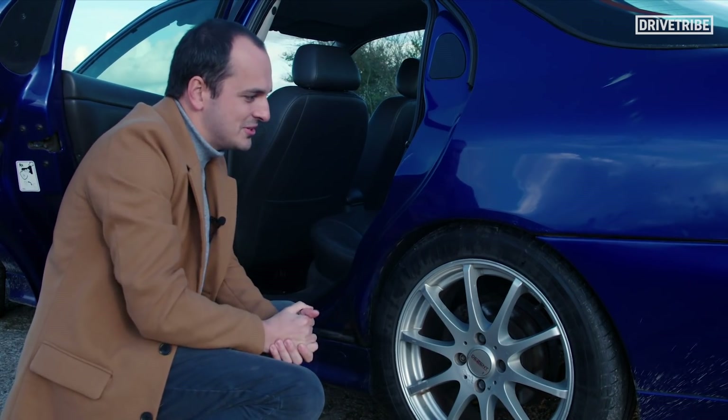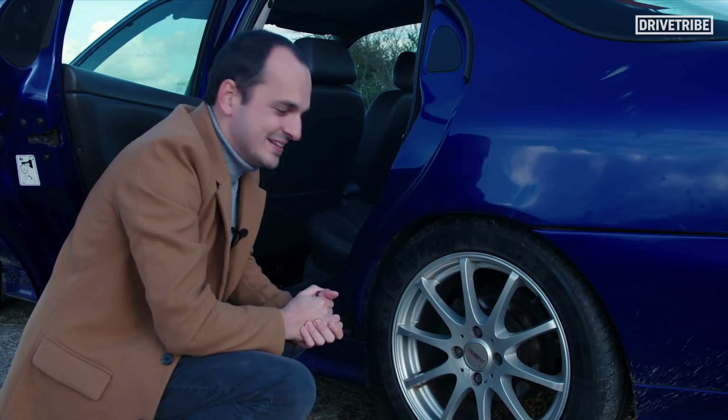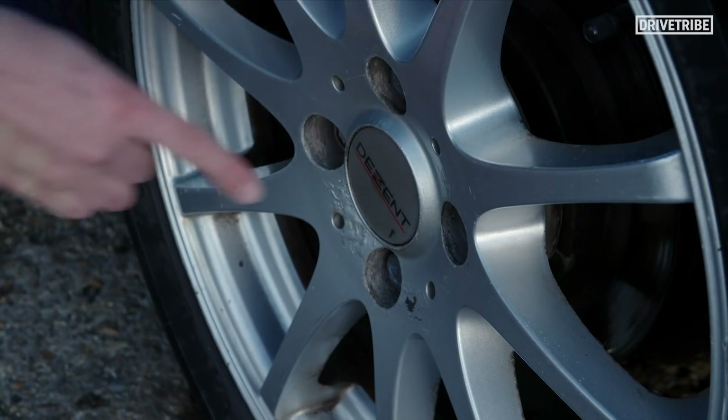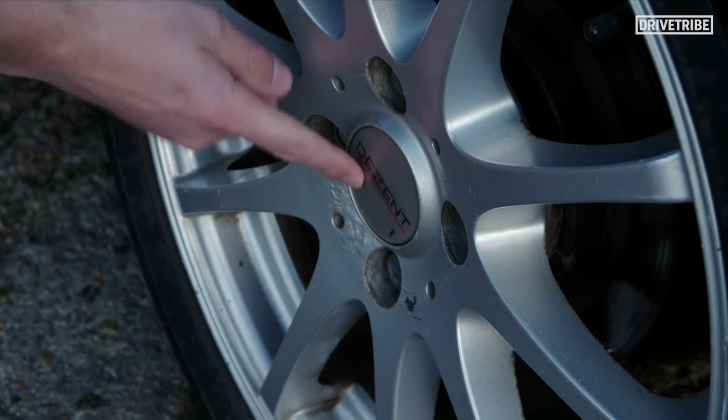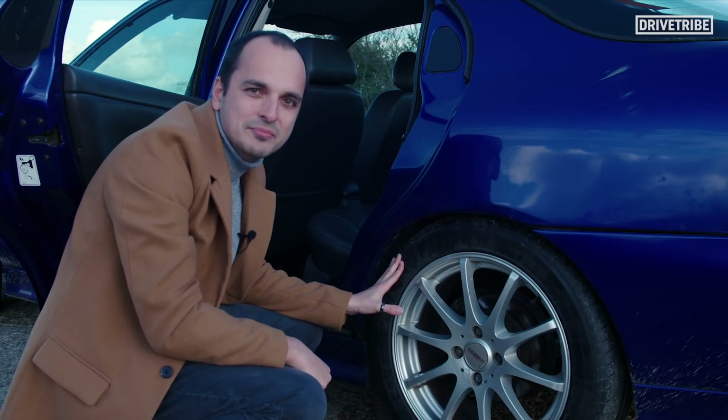That shouldn't be too hard a job to do. Now, the worst part of the car for me isn't even that floppy sill — it's the wheels. I think they look absolutely awful. Look at these centre caps. What are those? I cannot wait to get these off the car. It will look so much better with a proper set of rims.